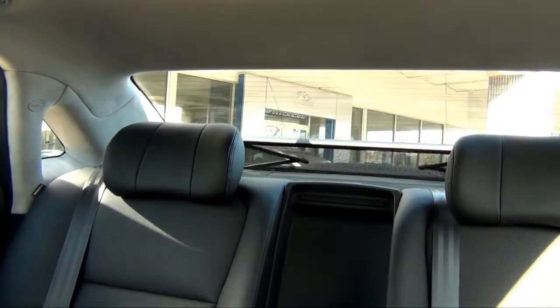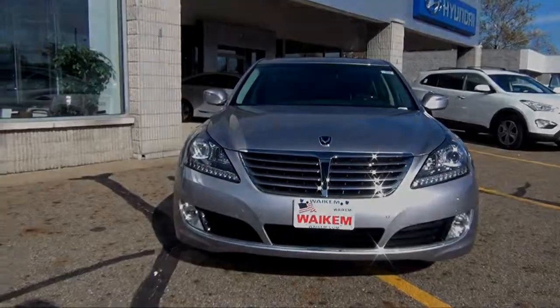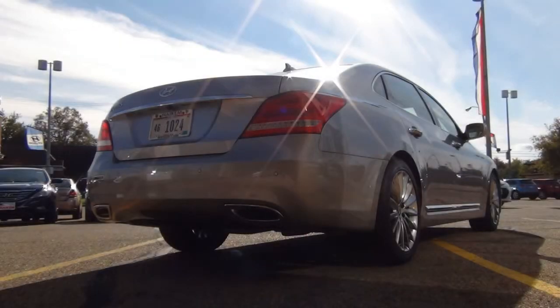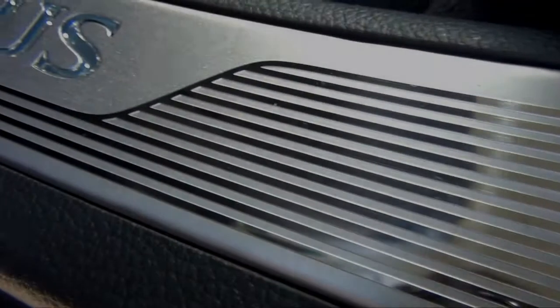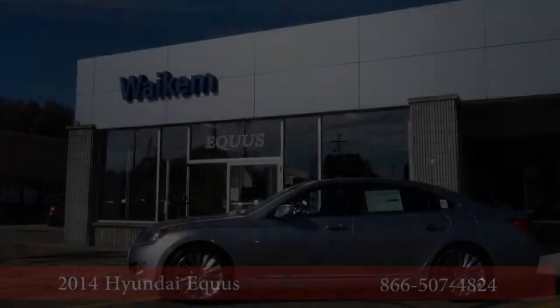At high speeds, vehicle height is lowered for improvements in stability, control, and fuel economy. A 429 horsepower V8 engine lies under the hood of the Equus, using technology like dual continuously variable valve timing and gasoline direct injection to optimize power and efficiency.